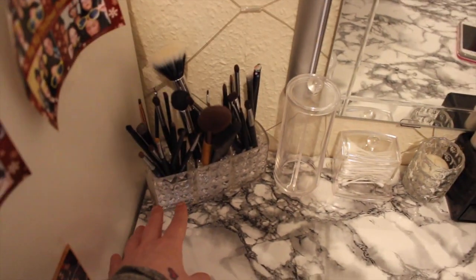So these are all masks, this is some hand cream, some lip plumper stuff. Just basically your skincare drawer. And we'll go on top here - so this is just my everyday brushes, the majority of them are Morphe brushes.